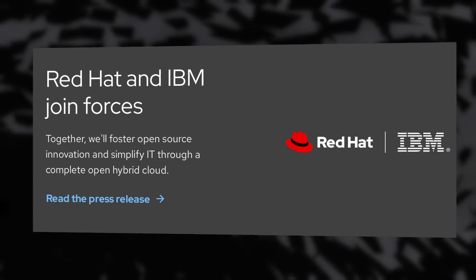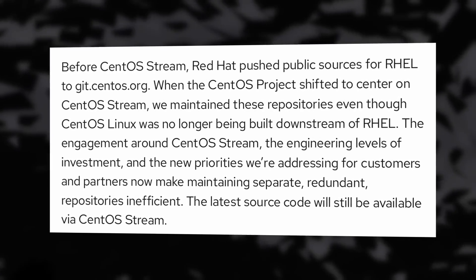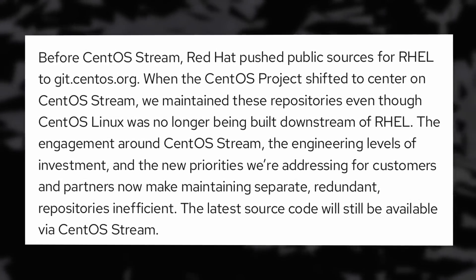One could also point to IBM, the owner of Red Hat, forcing them to protect their paid revenue. Personally, I have no idea if any of this is true — it might just be a simple move to have less code repositories to manage, clean up, keep up to date, and where issues are logged. This should not be illegal, because the GPL doesn't prevent you from locking your source code to paid customers only. But this is definitely not in the spirit of open source. Red Hat is building their distribution on the back of countless open source projects, and locking that code behind a paywall is generally not well perceived.